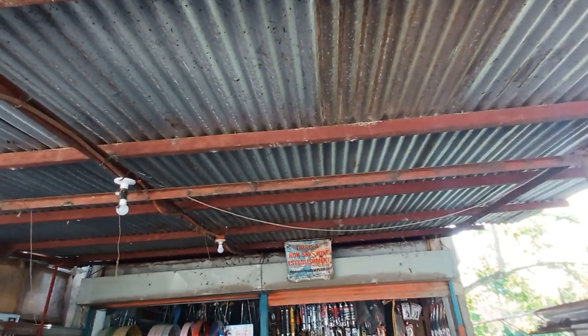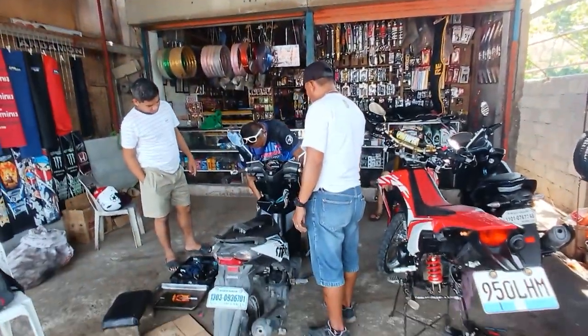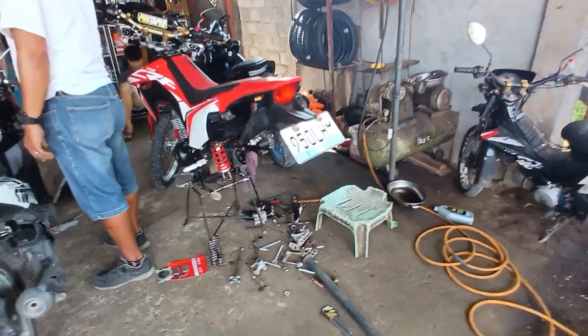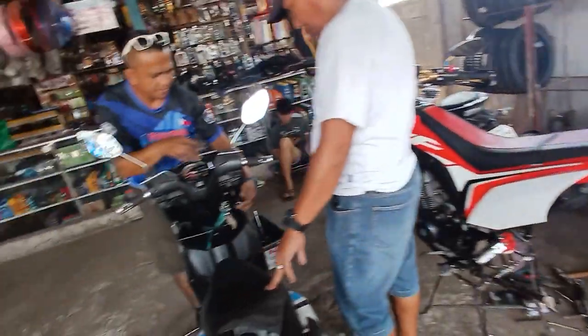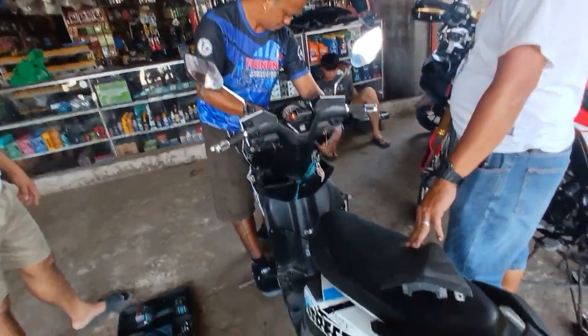Good morning ladies and gentlemen, today is March the 8th and we are now here in the Double S Motor Shop in Pena Plata. You can see the breakdown of this motorbike into parts. Here they are aligning the electricity.